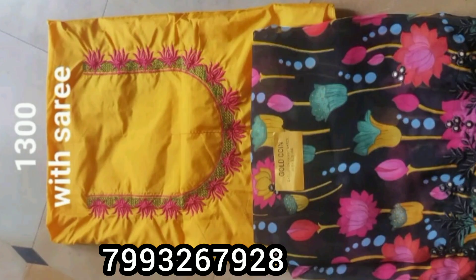Hello and Namaste. Welcome to my channel. This is Chandra Kalagari, Embroidery Blouses Series Collection.